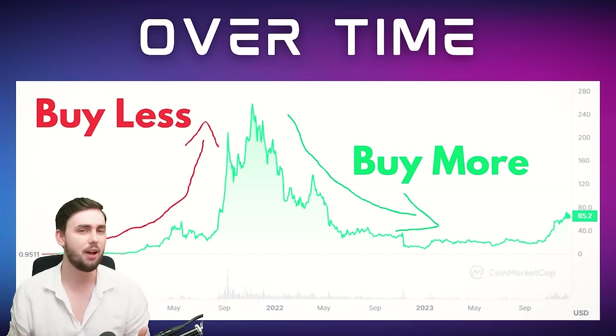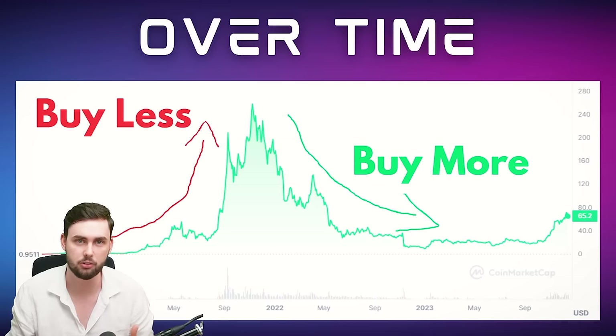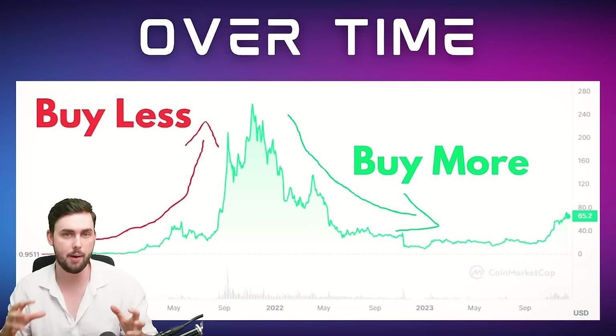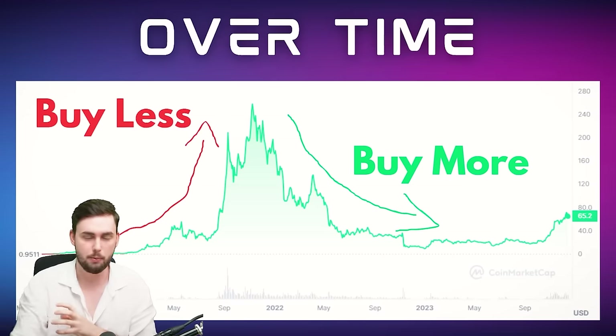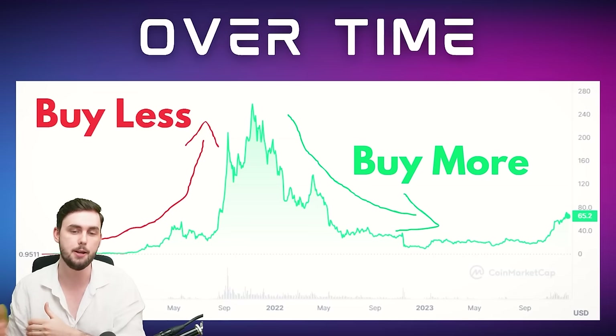Why am I so enthusiastic about Solana? This is my long-term bag — I'm not talking about a bag I'm looking to spend a bunch of money on over the next few months hoping for 2025. This is my more secured long-term investment.